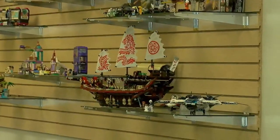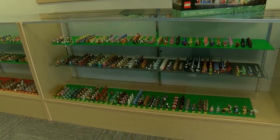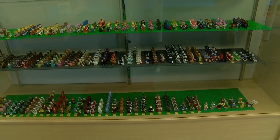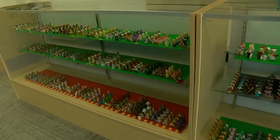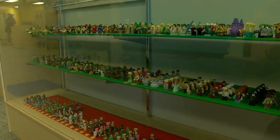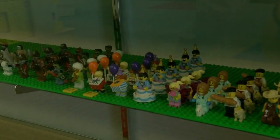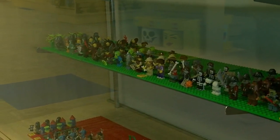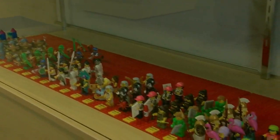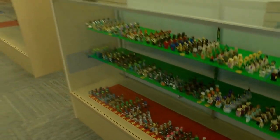That Ninjago ship over there is really cool. And here we get into collectible minifigures — these are series like Simpsons and Disney minifigures. Lego has a line they call CMFs — minifigures that come sold in sealed blind bags. People collect them, they love them. If you're missing a CMF from a series, we might have it on the shelf so you don't have to buy ten blind bags to try to find it.